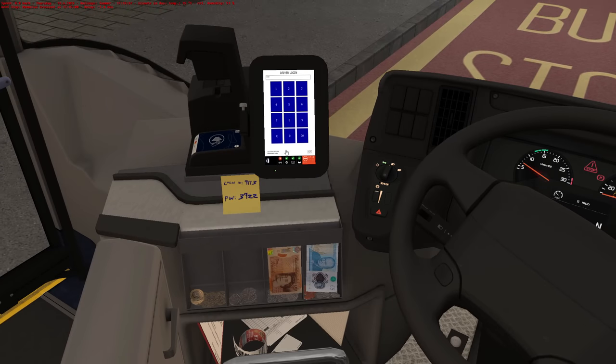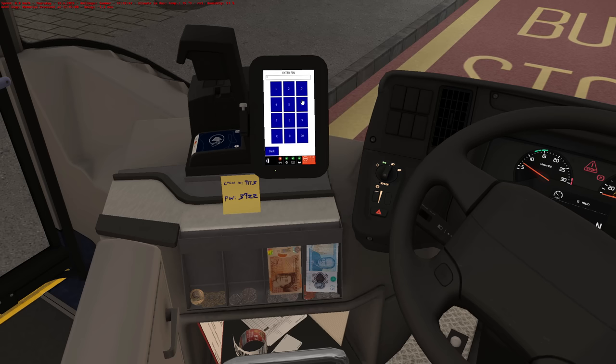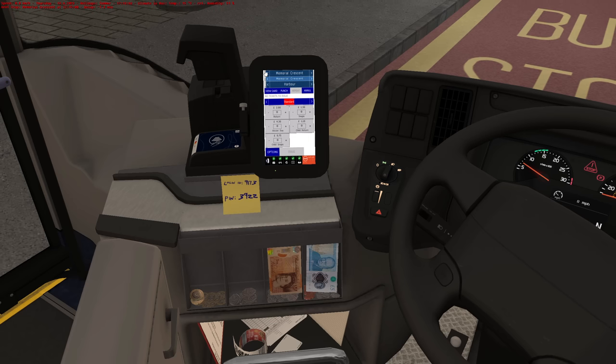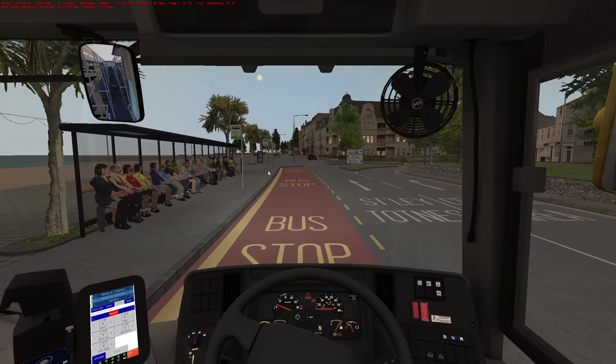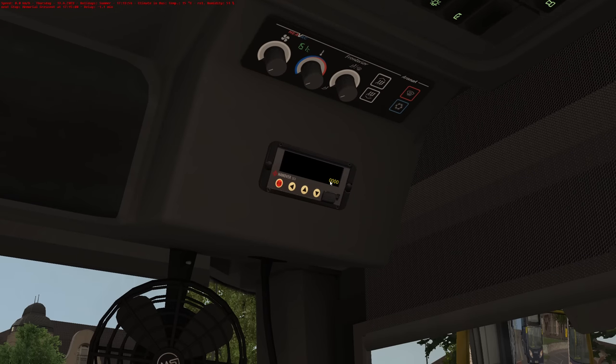We'll pop our ticket machine ID in. Driver login — 3-9-2-2. So we're going to be selling tickets on this. Brilliant bus to drive, I really do enjoy it, hence why I picked it. I would advise that you go and check this one out — it's on the Steam store and there's a link in the description.